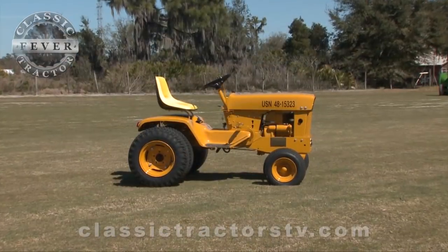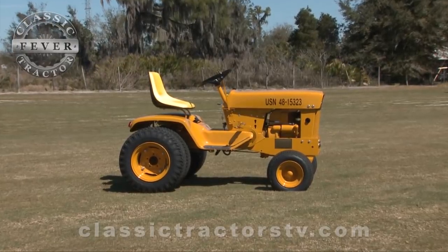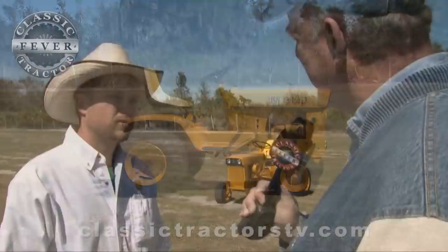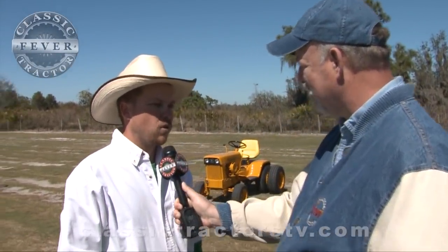This one here, we actually restored it by archive photos, so we have proof that it was done exactly like this when it left the factory floor. Why do you think the U.S. Navy wanted a tractor like this — a John Deere 140, is that right? Yeah, 140.